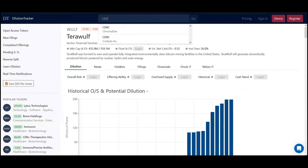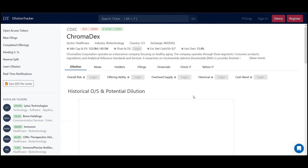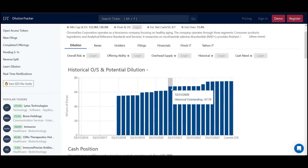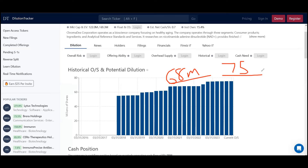Now we look at a company like Chromadex, which is one we just talked about. Looking at the historical OS and potential dilution going all the way back to the end of 2020, we saw about 68 million shares in the OS. When we look at where we are currently, we're sitting at about 75 million. So over the course of three-plus years, the difference is 100 to 120 million shares versus only 6 to 7 million in dilution — it's really, really tight.